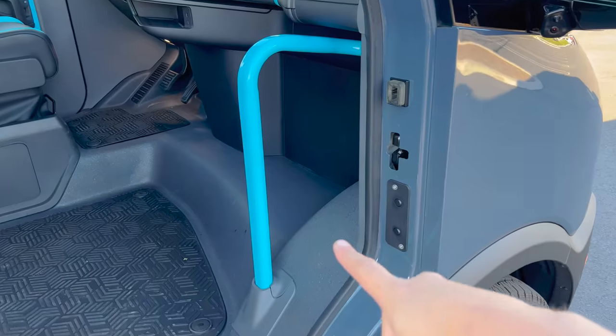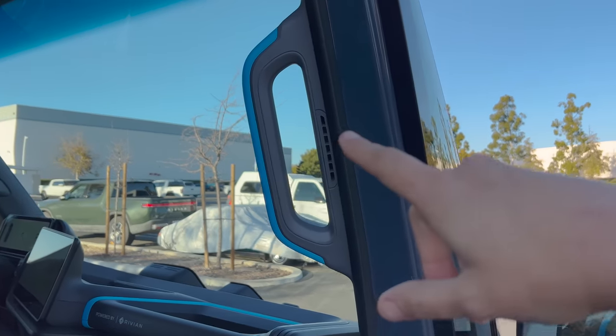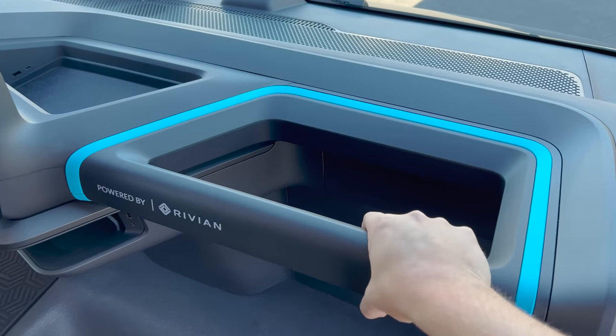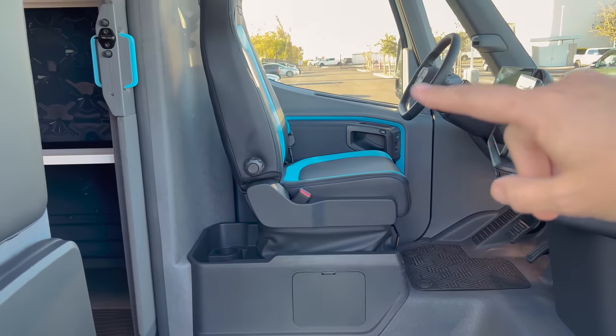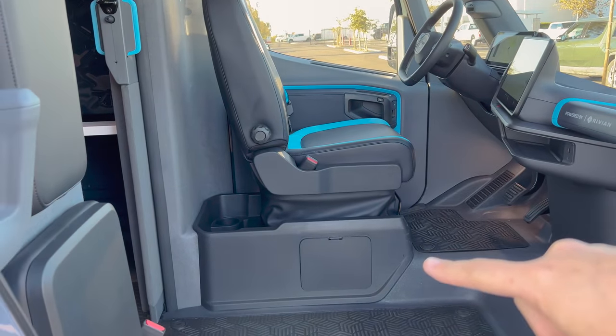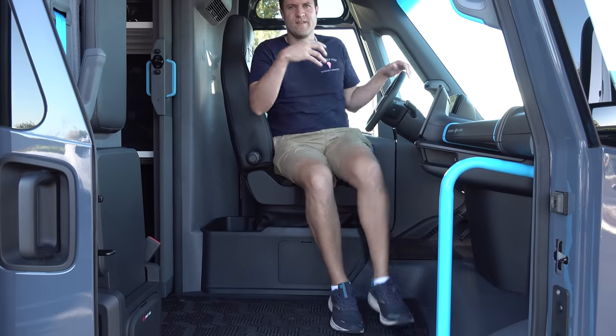There is an enormous amount of grab handles throughout this van to make getting in and out easier — one finished in Amazon bright blue near the steps, another above it, and a giant grab handle on the dashboard. The driver's seat is also mounted high off the floor so drivers can easily swing their legs out to exit, or pivot to go into the cargo area, without having to twist around some big hump in the middle.